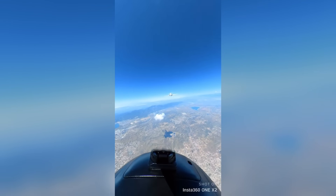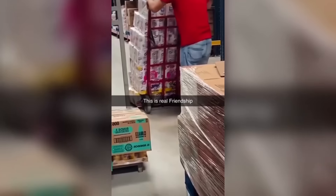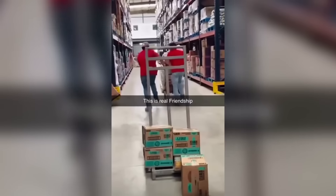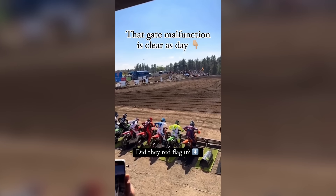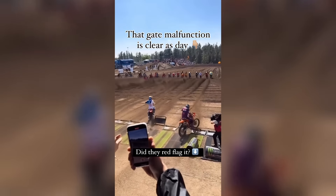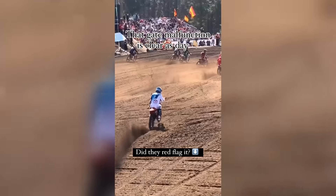Maybe my eyes are bugging but it looks like this guy's moving at two times speed. These guys definitely have a lot of fun at work but you 100% know the manager hates these two. It must have felt so annoying being these two riders — they didn't even go early, it's just that the starting mechanism malfunctioned and they didn't even restart the race.